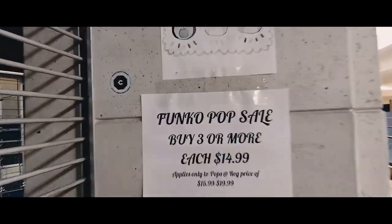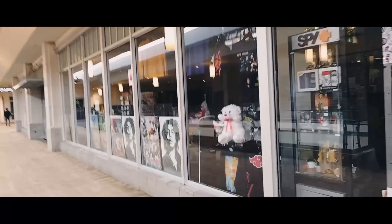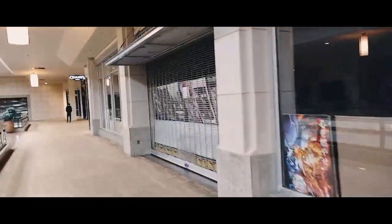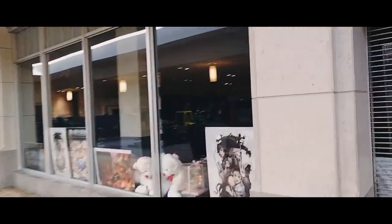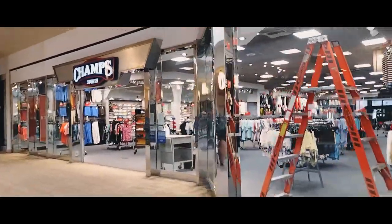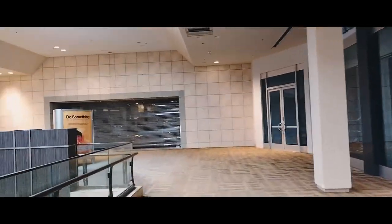I don't know if Trendy Gift Store is just closed today or not going to open again. There's a 'Funko Pop Sale' sign, but that doesn't tell us anything about their status. Let's continue — the storefront is pretty long. Here's another big door that looks like part of that same store — closed obviously. Champs is still open; I believe it was still open two years ago when I last filmed. And here's the top of the entrance for that major closed anchor store.